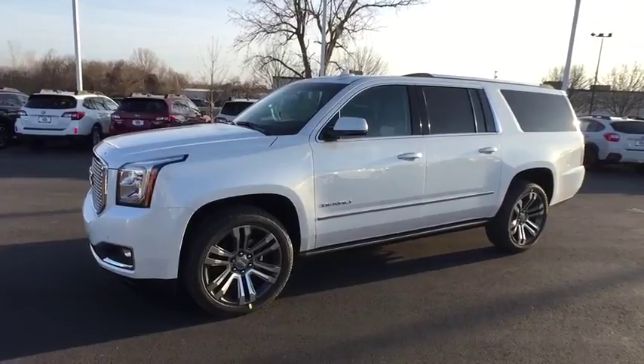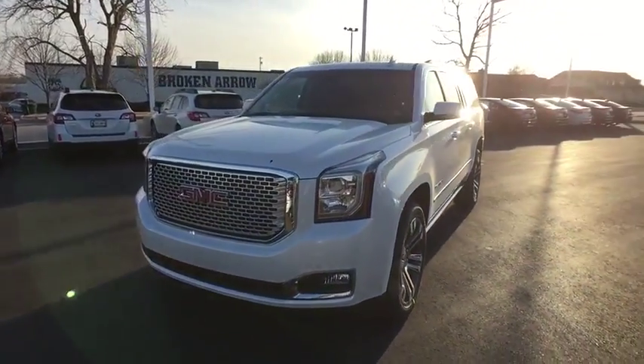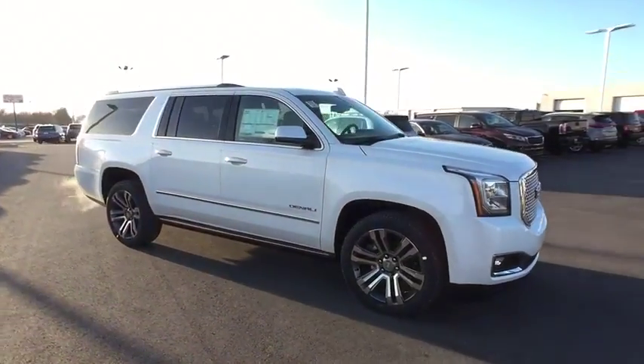The 2017 GMC Yukon XL. GMC Yukon XL is a great choice for families who need a full-size SUV with maximum seating. The looks don't hurt either.